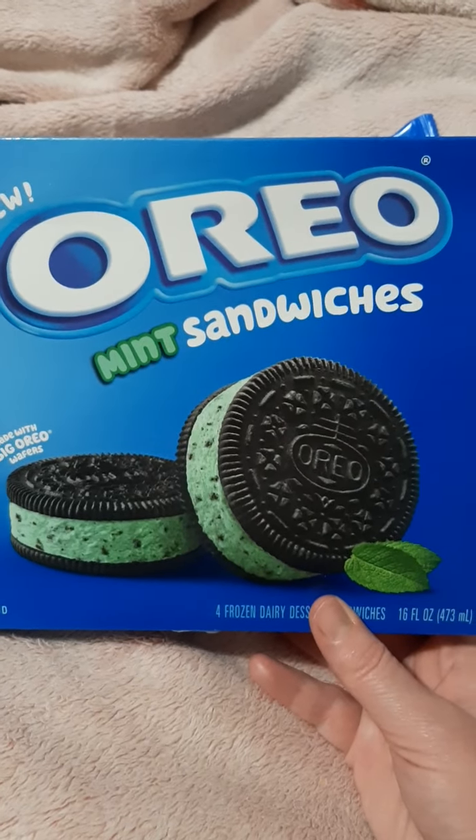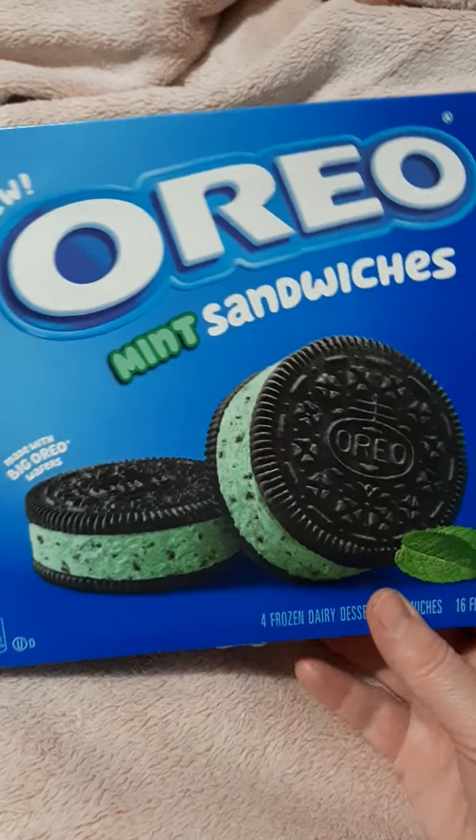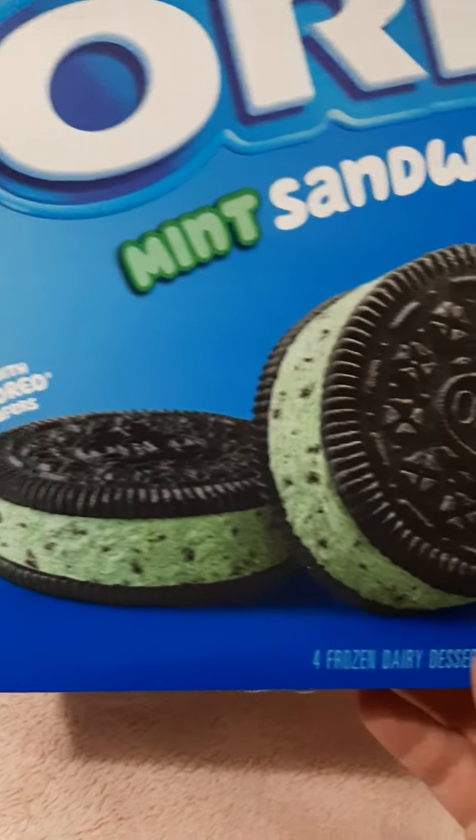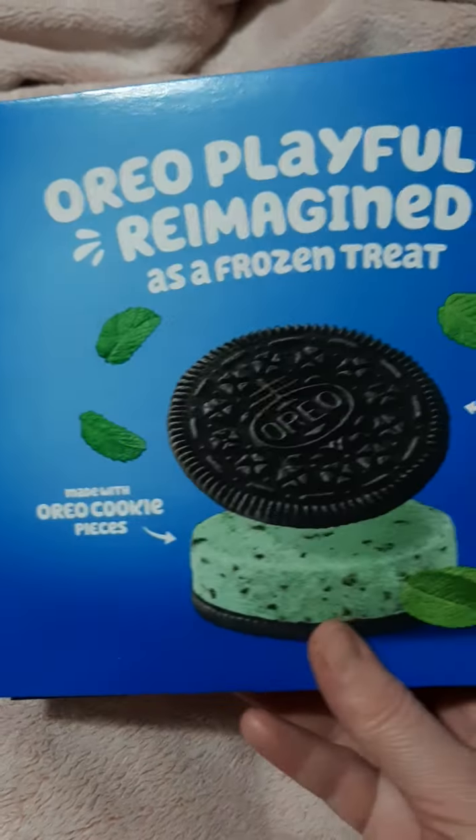Hi, I'm back with another video, and this time it's the new Oreo Mint Sandwiches — made with big Oreo wafers. There's four in the pack, in the frozen section of course.